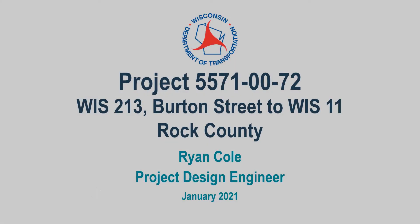Greetings everyone and welcome to an introduction to the resurfacing project planned for Highway 213. My name is Ryan Cole and I'm an engineer currently working for the Wisconsin DOT's Southwestern Region.